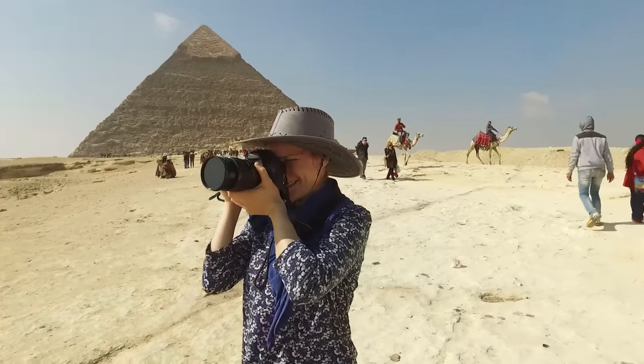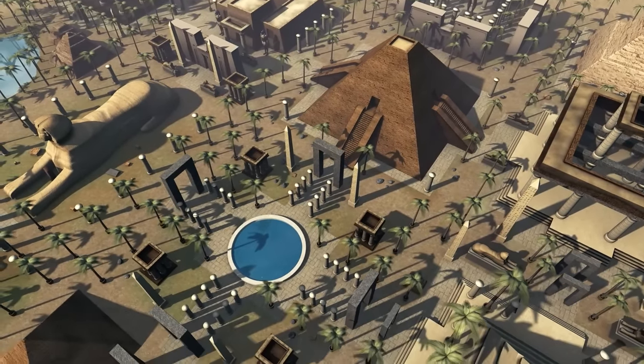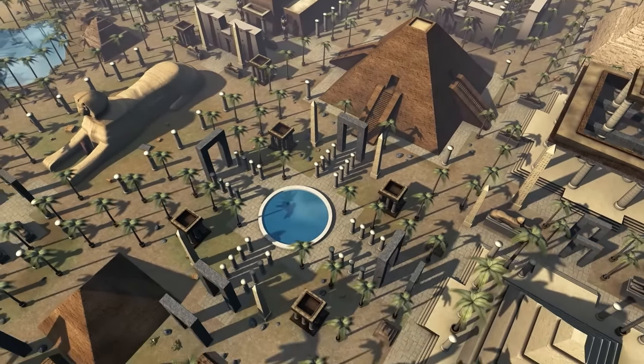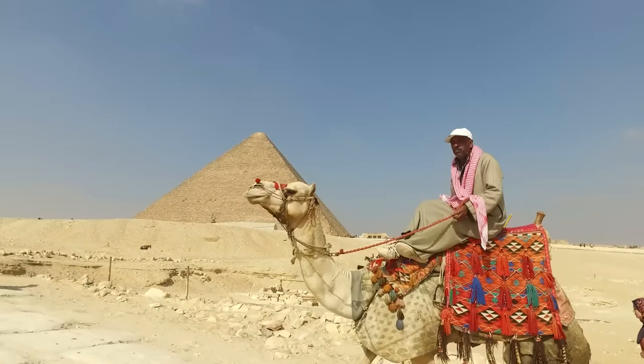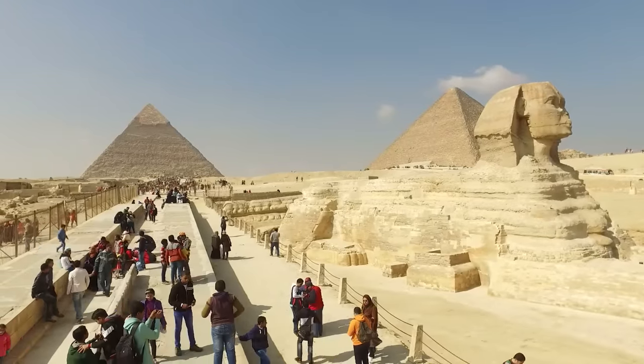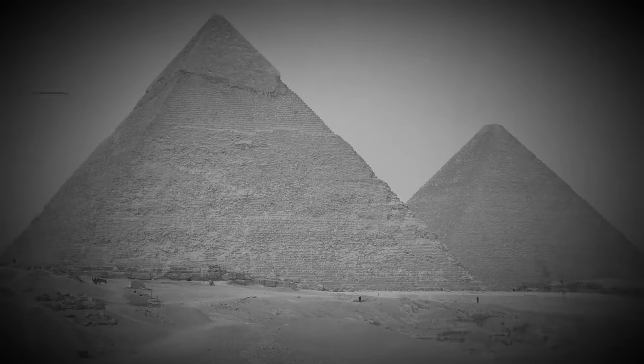But the mystery doesn't stop there. Thanks to 3D scans, we're getting a glimpse of how incredibly detailed and precise the pyramids' innards are. It's so intricate that it blows our minds how the folks back then pulled it off. This has sparked all sorts of wild ideas — maybe the builders had some kind of advanced tech or knowledge that got lost over time.